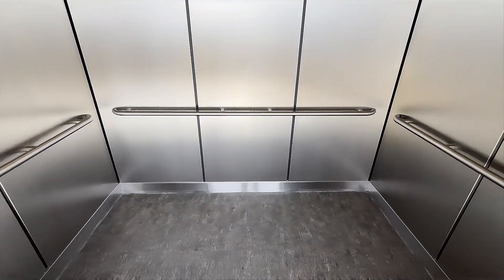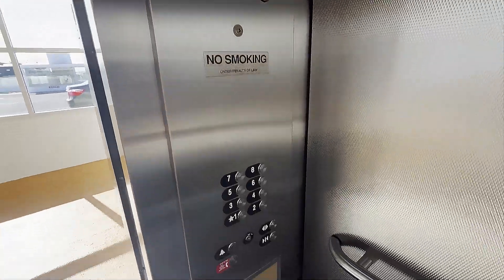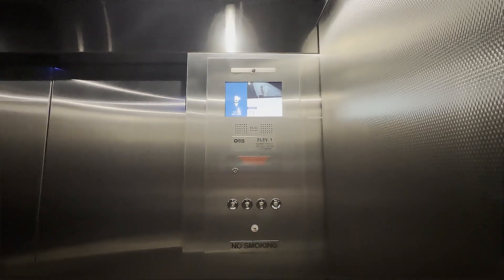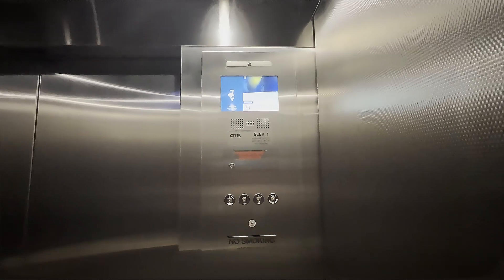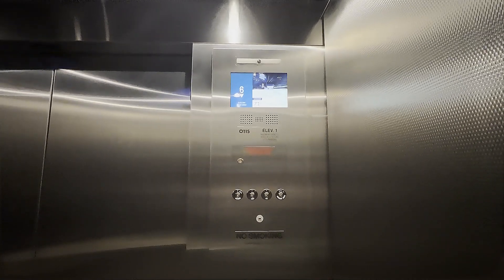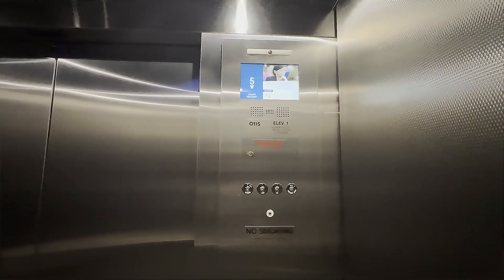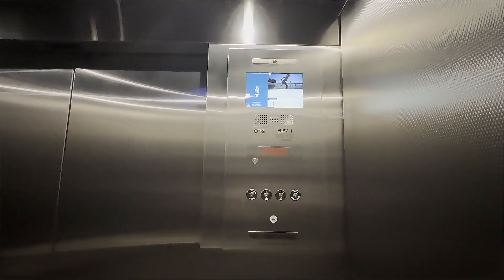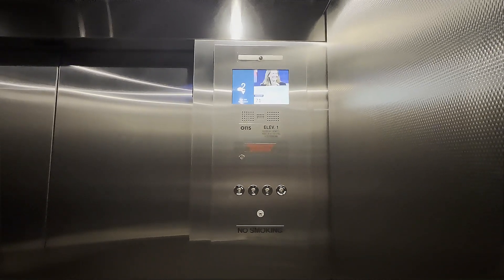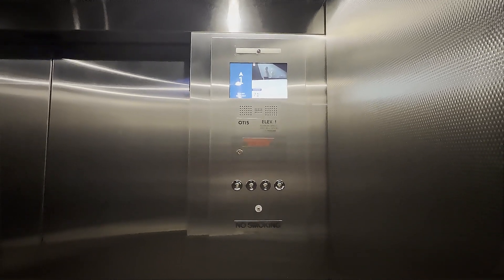I'll say nothing too incredibly fancy — this is a parking structure after all. First floor.